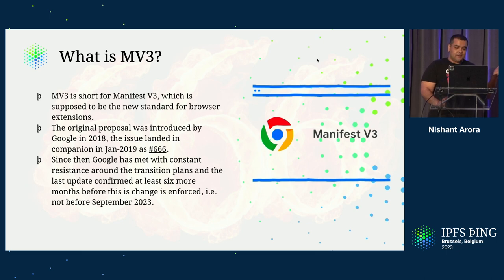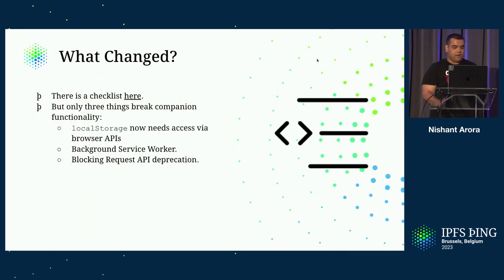Since then, Google has actually met with constant resistance around the transition plans. And well, the issue number is 666 — it was a fitting issue number. Google has been facing a lot of uphill battles around that. They have been pushing the deadlines, and the new deadline is not before September 2023. We have been working towards transitioning IPFS Companion to work with MV3.